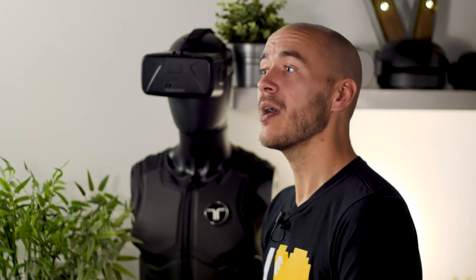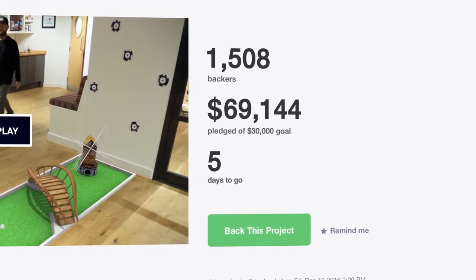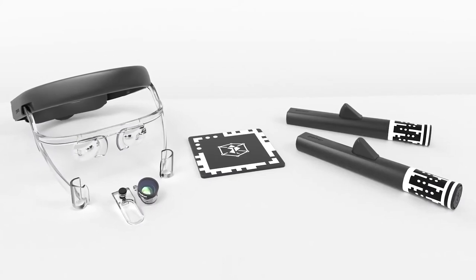Zappa first brought the Zappbox to market following a successful Kickstarter campaign back in 2016. The new iteration, however, has had a complete redesign, doing away with the Google Cardboard-style aesthetic and instead opting for a radical new patent-pending plastic design.